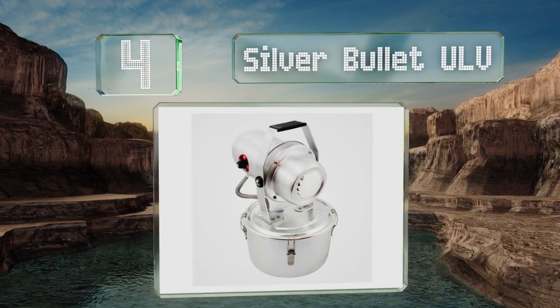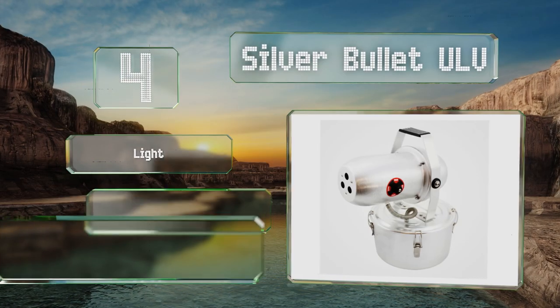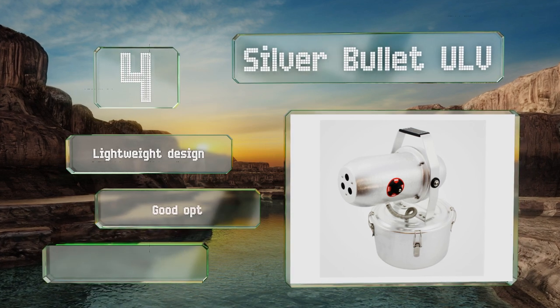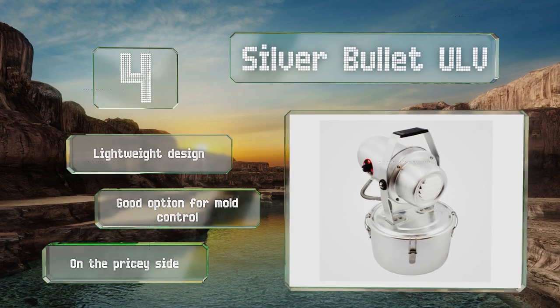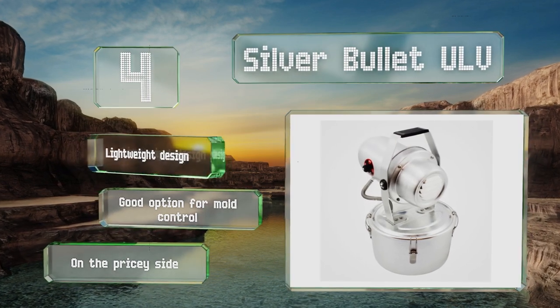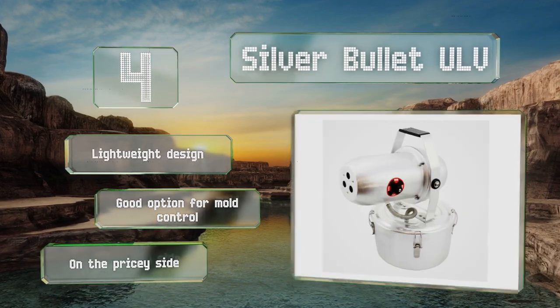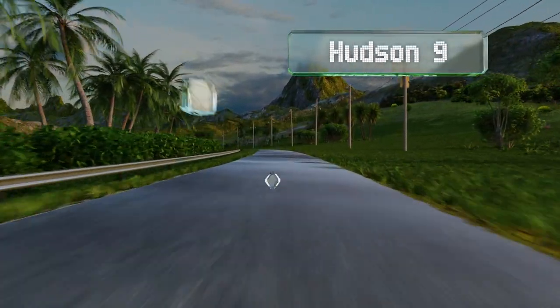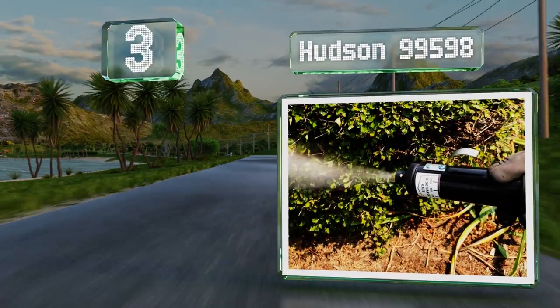At number four, made from stainless steel and aluminum, the versatile Silver Bullet ULV accepts both water and oil-based solutions. Its powerful vacuum pump motor, adjustable valve, and three jet nozzles can help you treat air ducts, crawl spaces, and basements. It's a lightweight design that's a good option for mold control; however, it is on the pricey side.